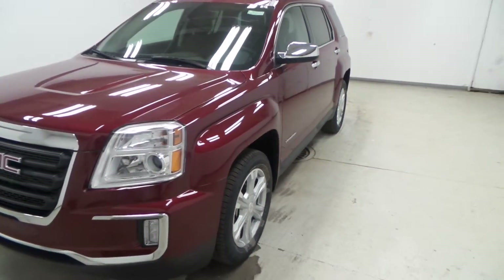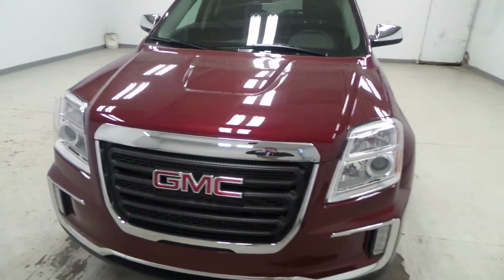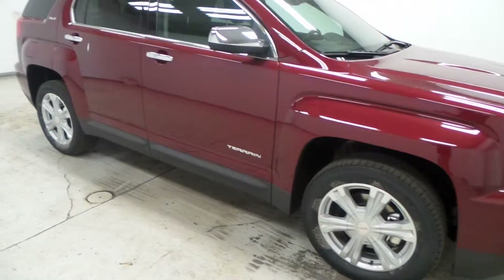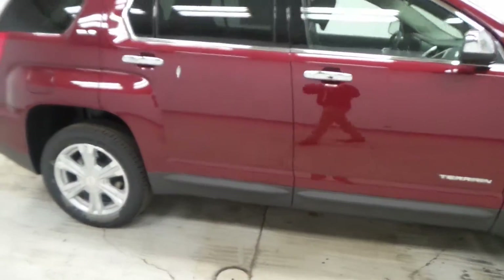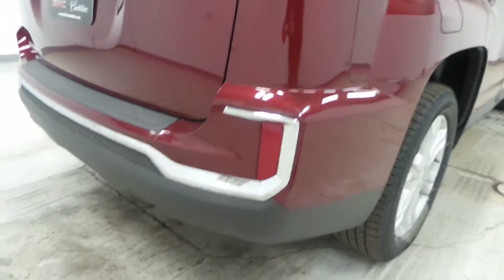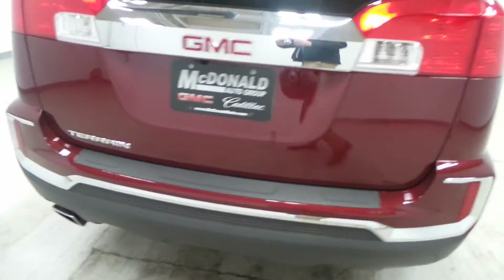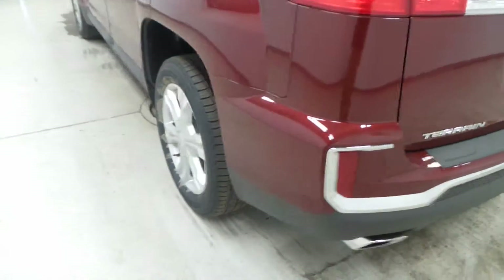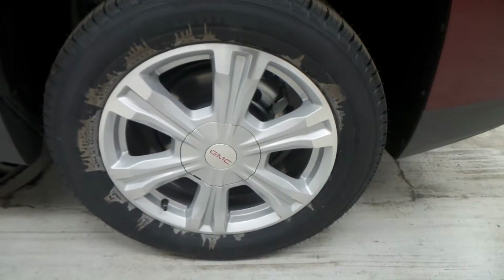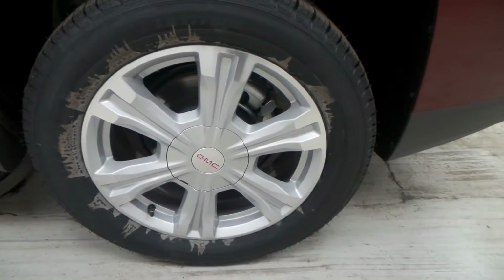Here is a 2016 GMC Terrain SLE trim, featuring the revised front and back bumper, Michelin Latitude tires, and 18-inch aluminum rims.